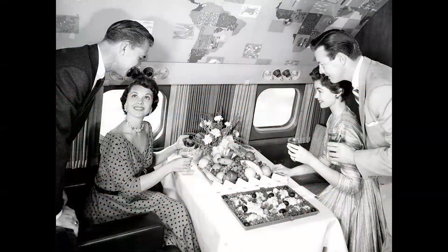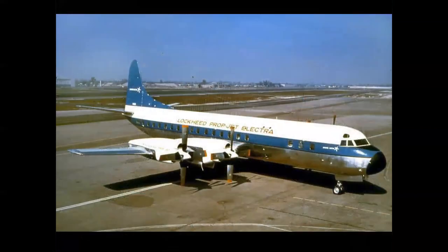Talk about the lap of luxury — it was a different way of traveling. Each of the Super G Constellations had a hand-painted mural in the forward cabin. And in the jet age, Lockheed created America's only four-engine turboprop transport, the Electra, which was also converted into the P-3 Orion Navy patrol plane, which just recently retired from service.